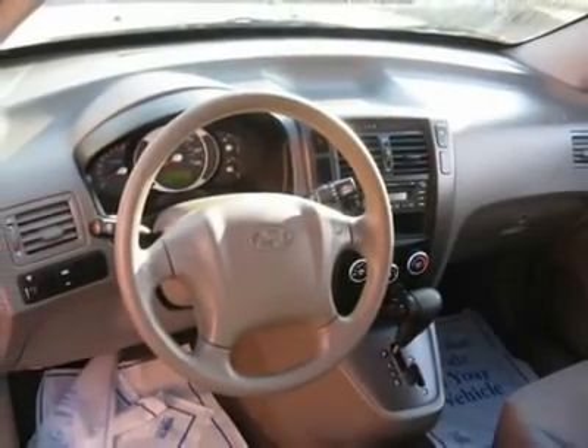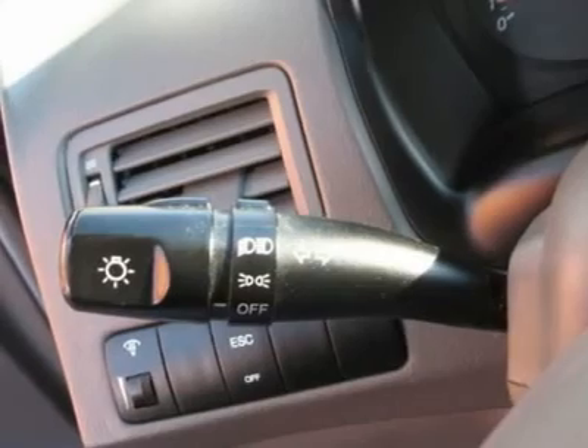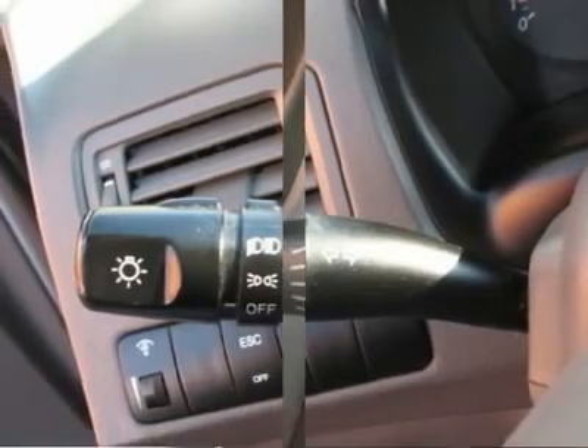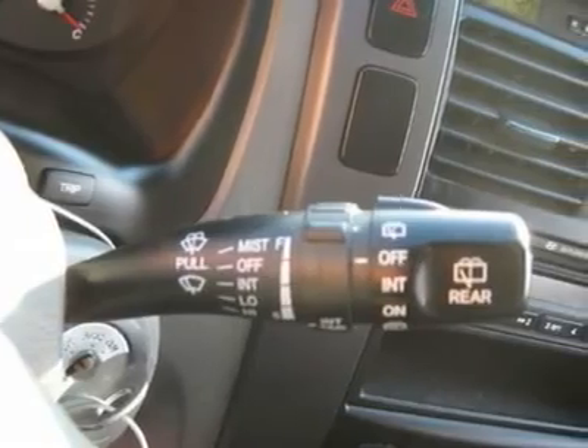Air conditioning, climate control, cruise control, tinted windows, power steering, power windows, power door locks, power mirrors, leather steering wheel, roof rack, clock, tachometer, and tilt steering wheel.